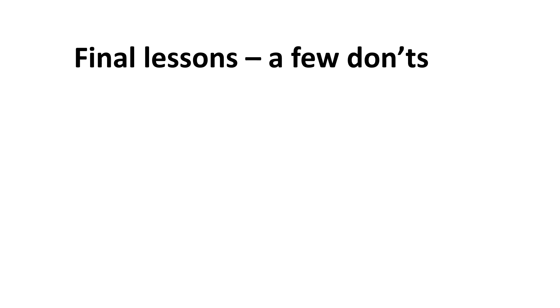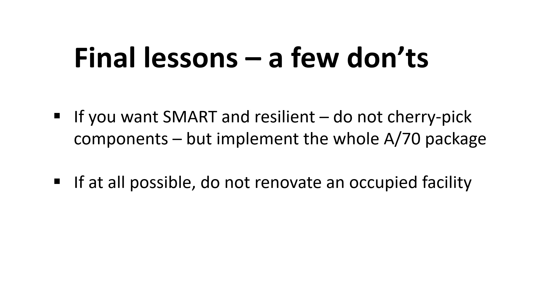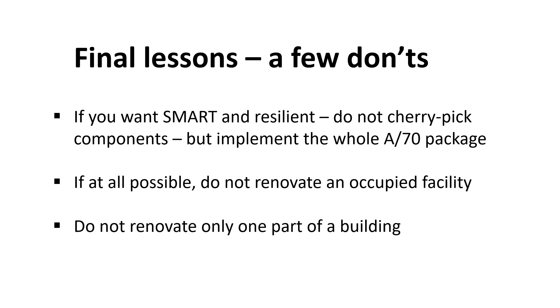For our final lessons learned, here are some traps that agencies should avoid. First of all, do not cherry-pick convenient or low-cost components of the A70 package if you intend to be Smart — Smart is the whole package. Secondly, vacate the facility during the upgrade unless there is absolutely no choice. And third, renovate the whole building — it is better for implementation and for overall reputation.